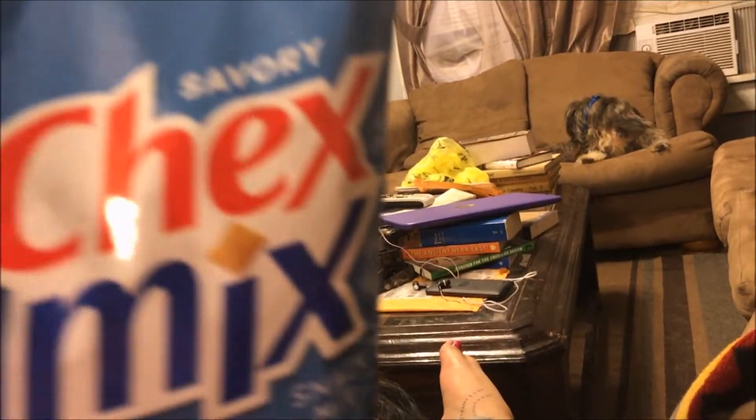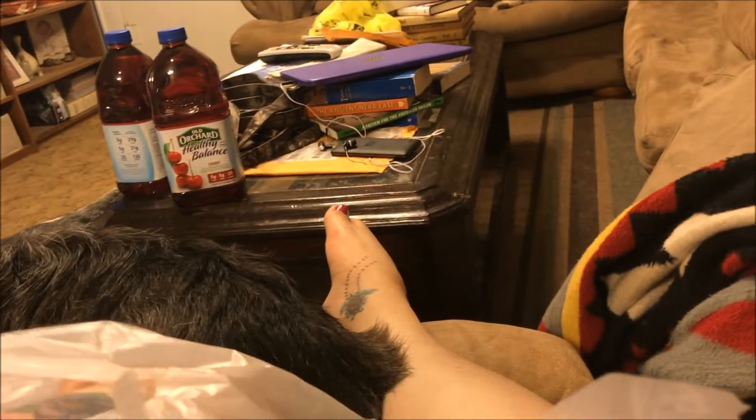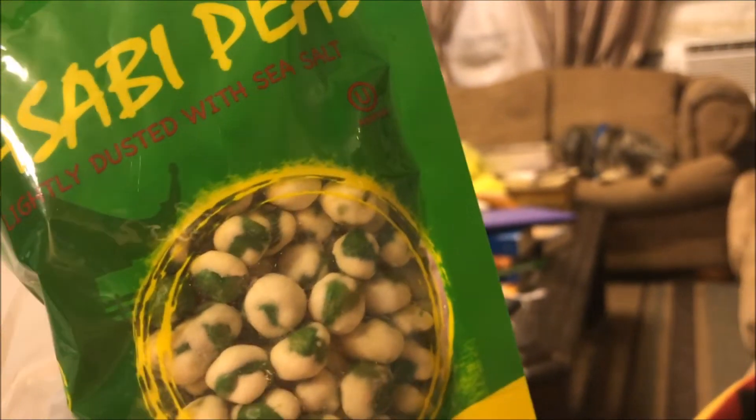I picked up a bag of Chex Mix in the Savory Flavor. I saw quite a few people hauling that, so I got in on it since they had it at my store. And then I got two of the Munch Right Wasabi Peas, lightly dusted in sea salt, to try out.